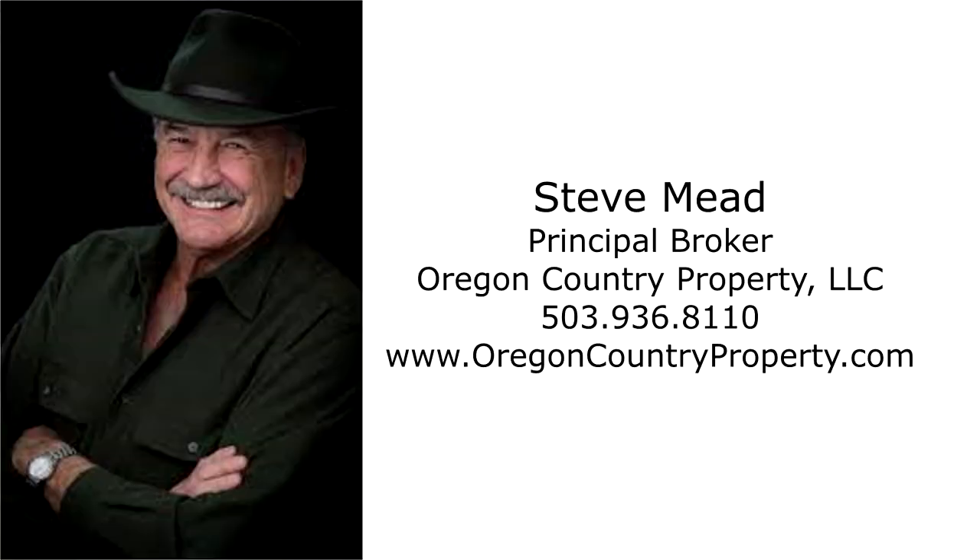For more information or to schedule your own personal tour, please contact Steve Mead with Oregon Country Property at 503-936-8110.